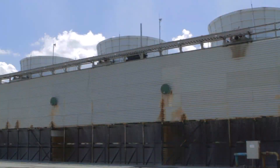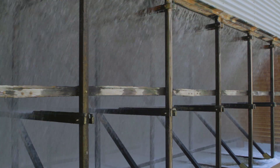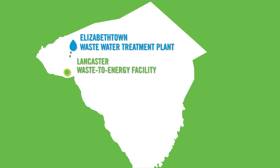Around 600,000 gallons of water are used daily at the facility for emissions control and ash cooling. The water, which is treated and recycled on site, comes from effluent produced at the Elizabethtown wastewater treatment plant, so no river water is used.